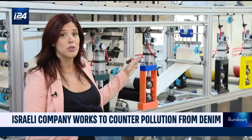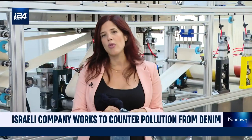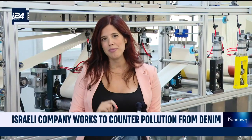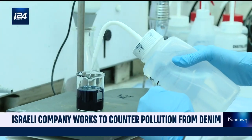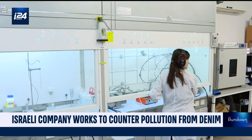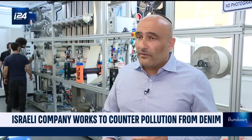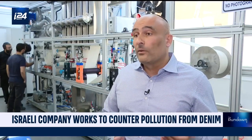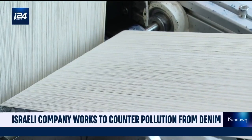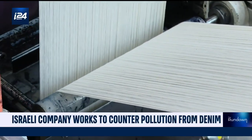This process alone reduces the amount of water used to dye textiles by about 85%. The technology is essentially ready, and the next step is to make it viable for mass production. By the end of 2023, they plan to install their first industrial machine in Italy, and by 2024 they'll start selling to wider markets.